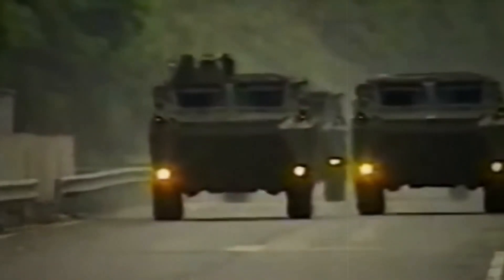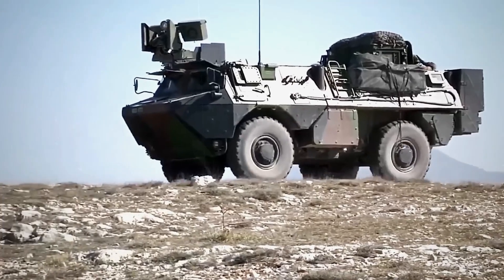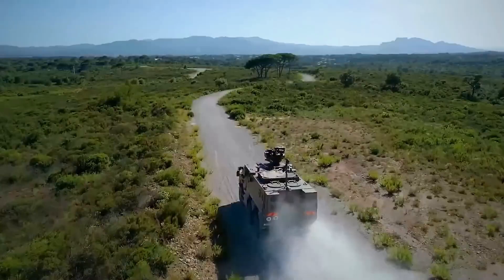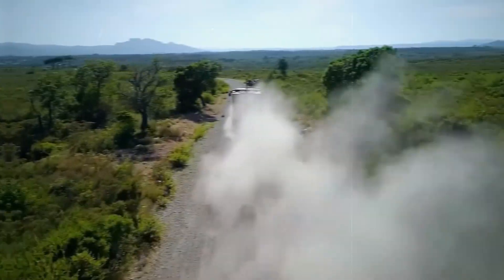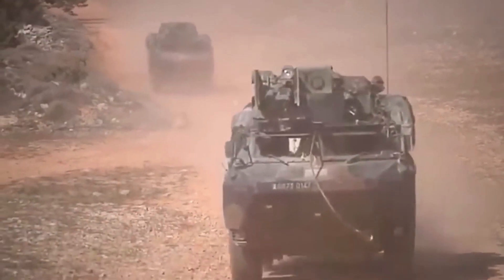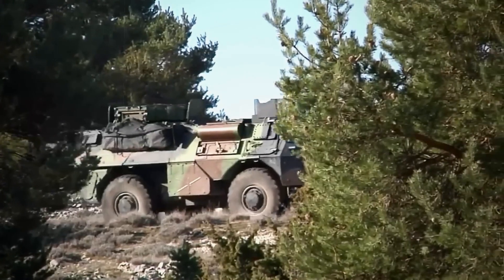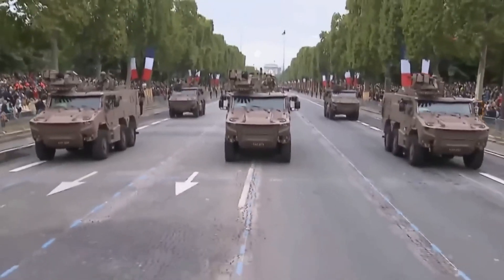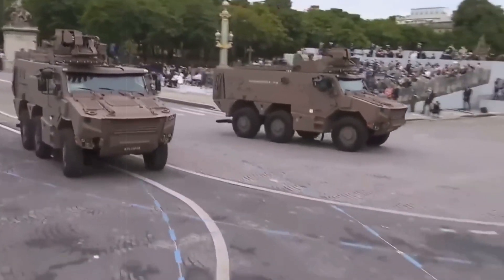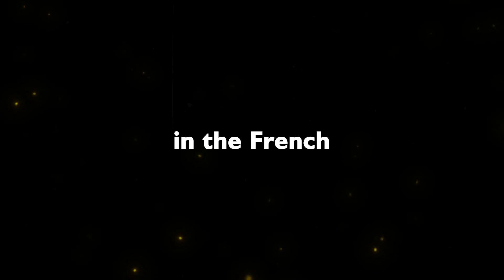In the dynamic landscape of modern military technology, nations continually strive to equip their armed forces with the most advanced and versatile vehicles. One such standout is the Griffin VBMR, a 6x six-wheeled armored personnel carrier that has garnered attention for its impressive capabilities. In this video, we will delve into the features, history, and significance of the Griffin VBMR, the vehicle set to replace the Stalwart Véhicule de l'Avant-Blindé (VAB) in the French military.